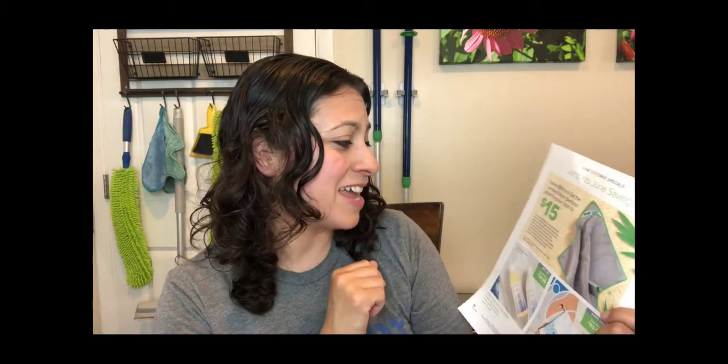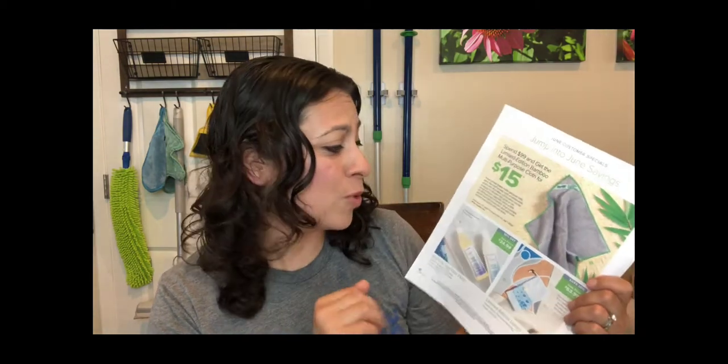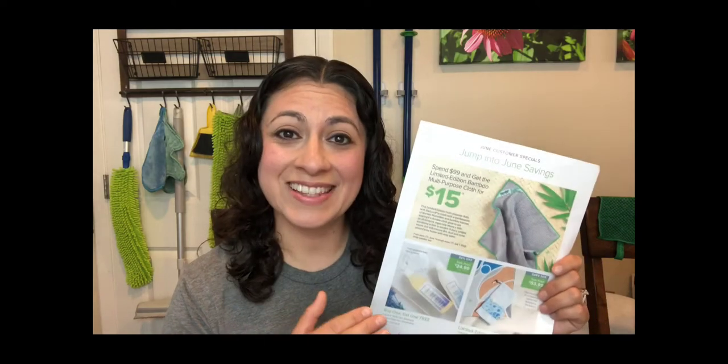I've heard reports of how amazing it is — mine is currently on the way and I can't wait to try it out. Definitely get that if you hit $99, because that item has never been offered before. Bamboo is a super sustainable resource. It's the first time we've used bamboo in one of our products. It's actually classified as grass, can grow 12 inches overnight, and gives off more oxygen than trees. I'm really excited that Norwex has decided to incorporate it in one of our products.